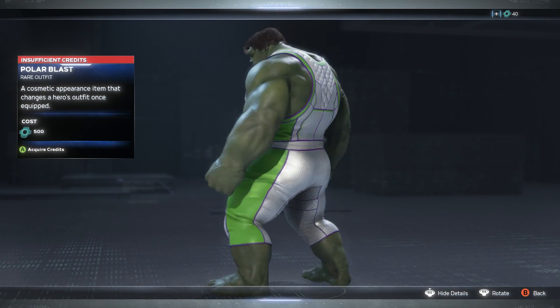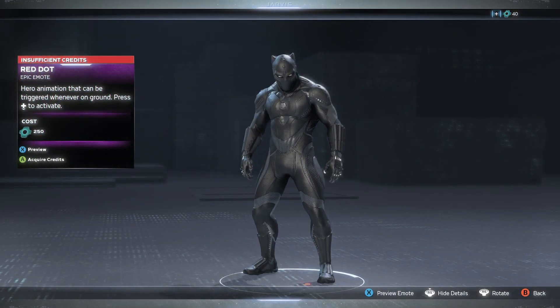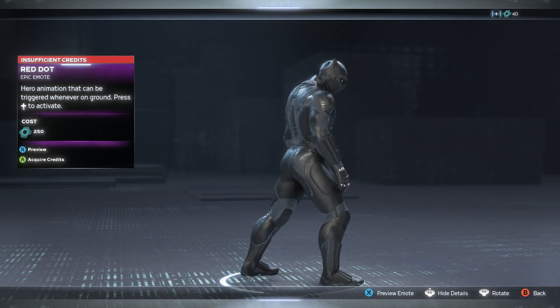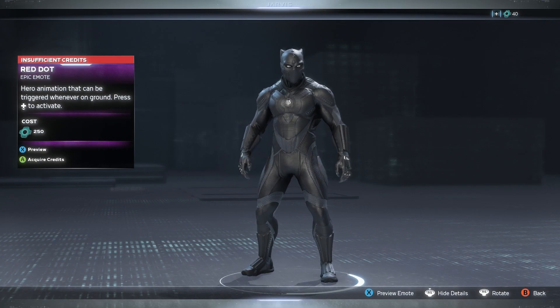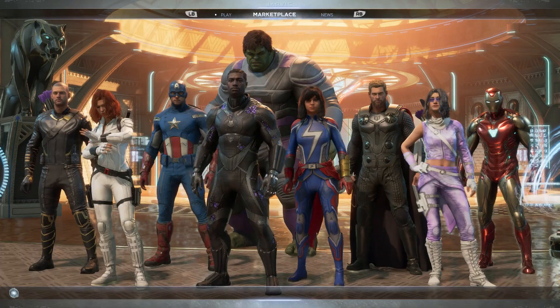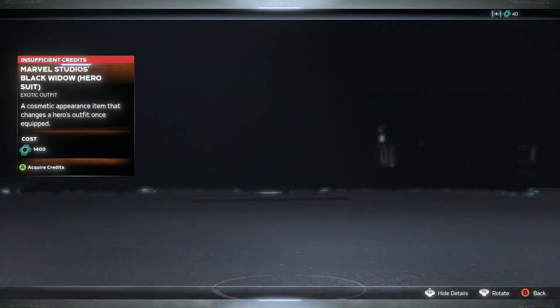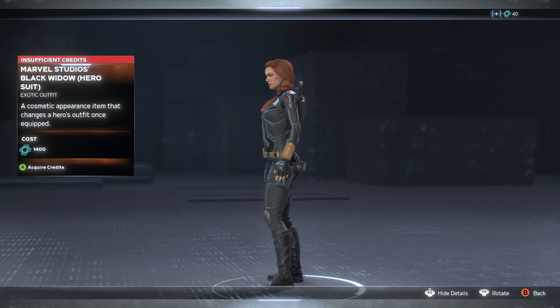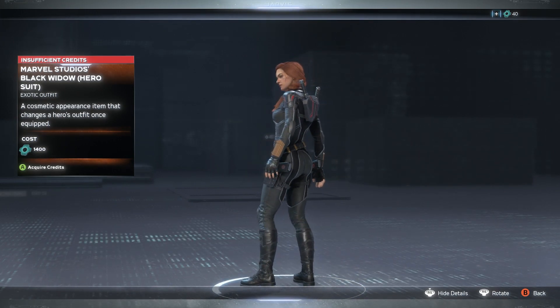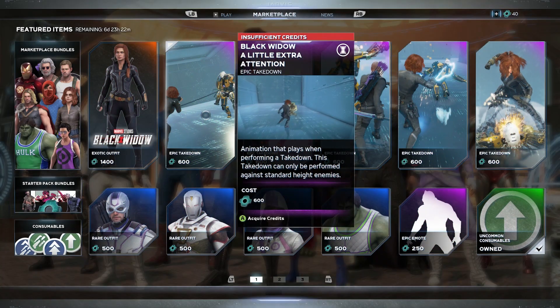We also have one for Hulk — his looks kind of generic to me. It would be cool if we got some type of New Year's vibe skin. Then we have the Red Dot emote for Black Panther. Now at the top we have the Black Widow skin in the Marvel Studios style, and she's looking great.